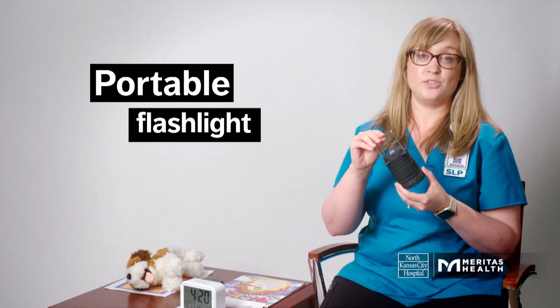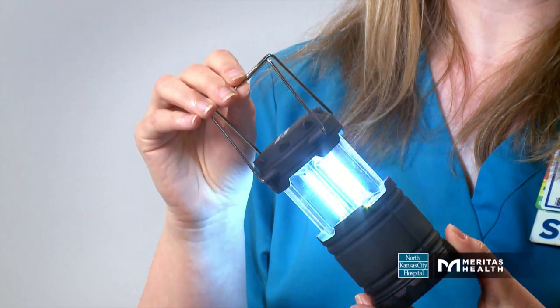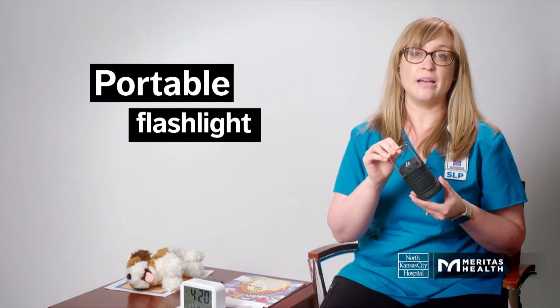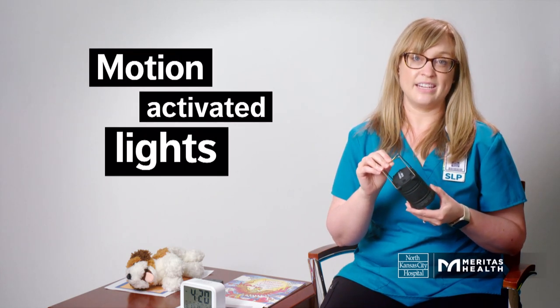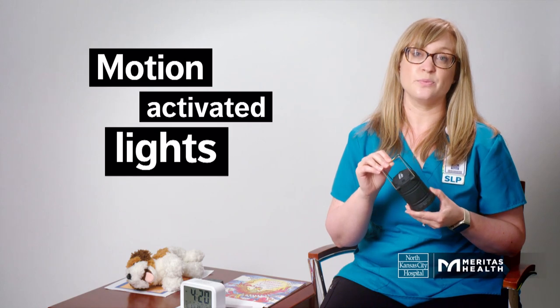Another thing I recommend to help with safety is a small light. I like this one because it's super bright and very easy to keep on a bedside table for your loved one to grab if they need to use the restroom at night. They also sell motion-activated lights that can really help decrease the risk of falls.